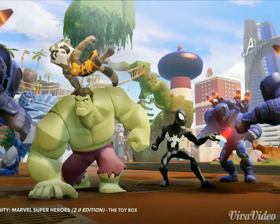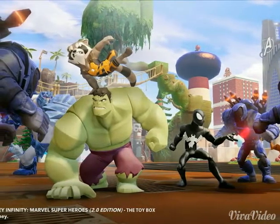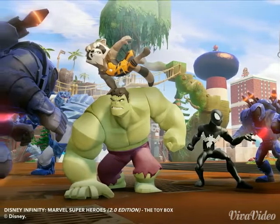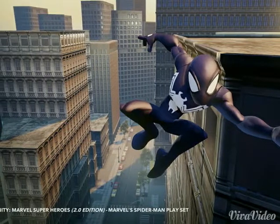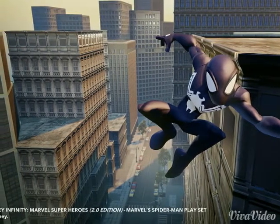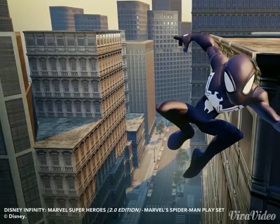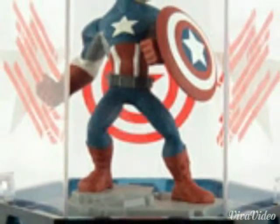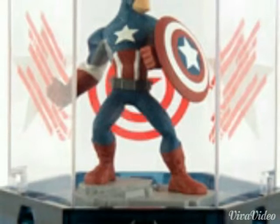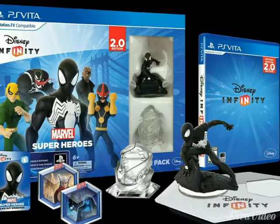The Disney Infinity 2.0 Starter for PlayStation Vita will include Black Suit Spider-Man, two Marvel Game Discs, the Spider-Man playset, and the Black Suit Spider-Man web code. It will also include the PlayStation Vita version of Disney Infinity. It will cost $59.99 and is the only way you can get Black Suit Spider-Man.